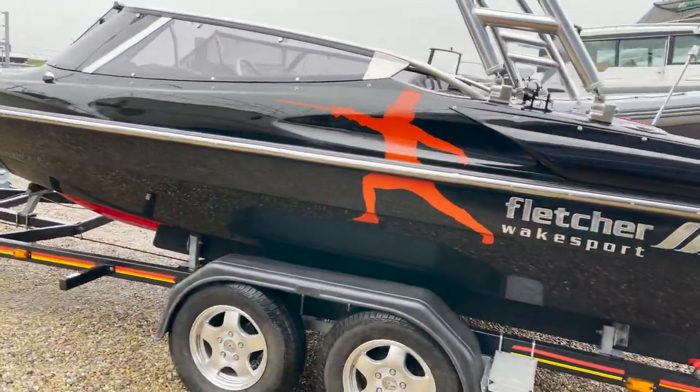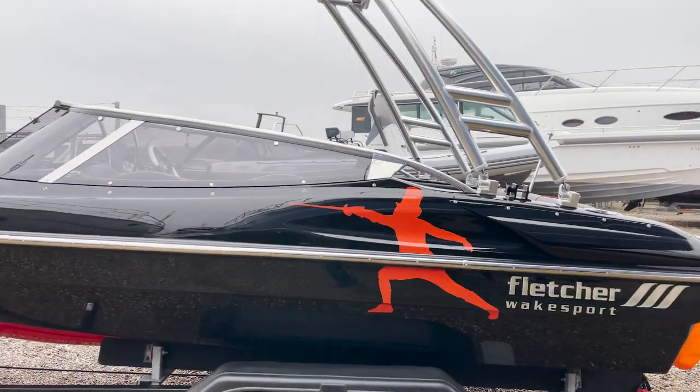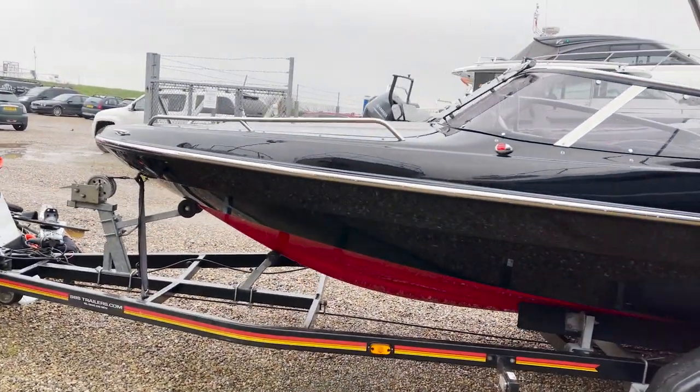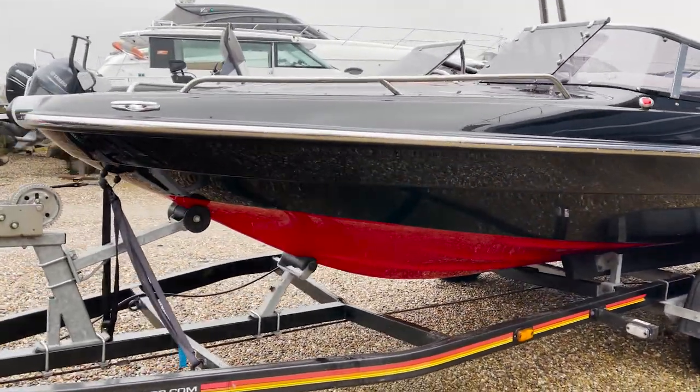The trailer has alloy wheels. The graphics down the side are beautiful. It's got a ski training pole which I'll show you as well. And as you can see, the bottom red gel coat is actually very striking.